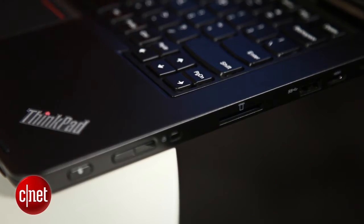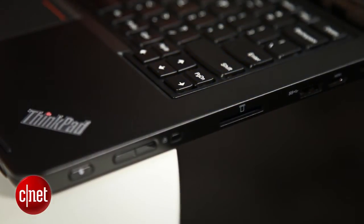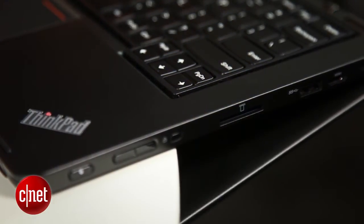What makes the ThinkPad Yoga special is the keyboard. As you flip the screen around, the frame around the keyboard's chiclet keys rises. This locks the keys in place so you don't get the strange feeling that you're mashing the keyboard when using it in tablet mode.